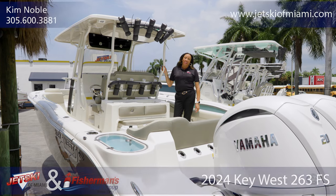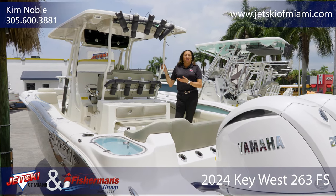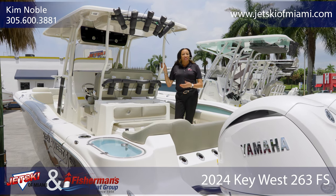Hi there, Kim the Boat Gal Noble here at Jet Ski of Miami in Fisherman's Boat Group. Our first 2024 263 Key West FS has arrived.